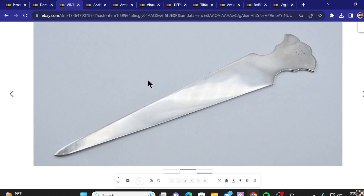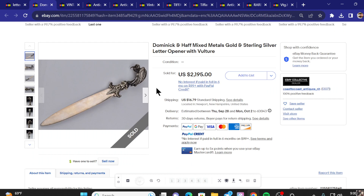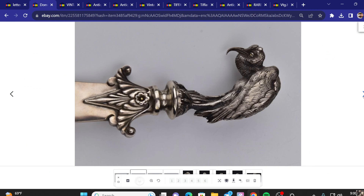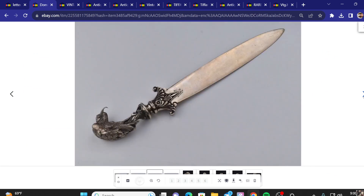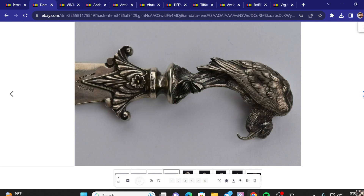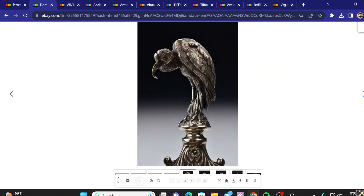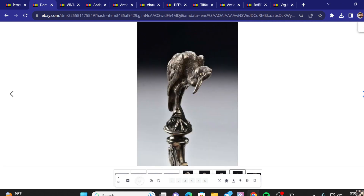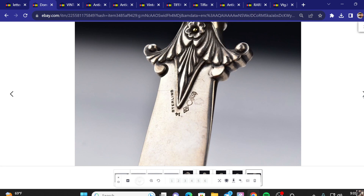Number one on the list of the top 10 most expensive letter openers sold on eBay recently — we have a Dominic & Hoff mixed metal gold and silver letter opener with a vulture on it. Very nice looking piece. Sold for $2,195. Wow. That is cool. Kids these days — what are letters? The details are crazy. Sterling.